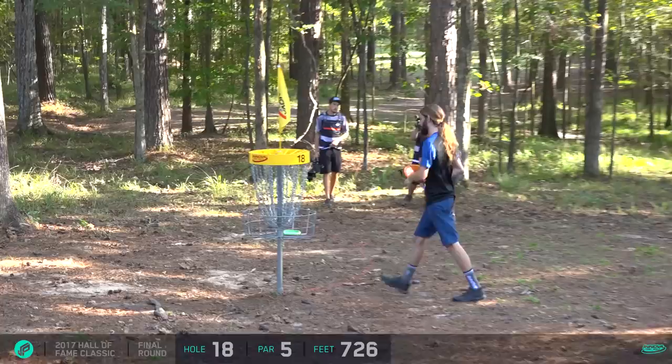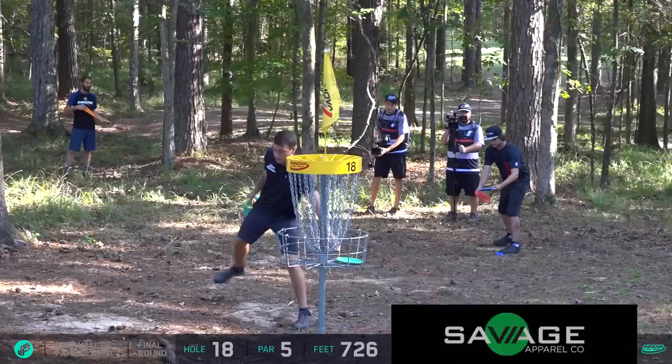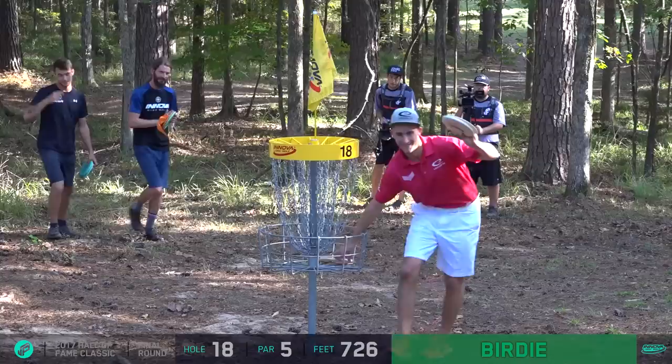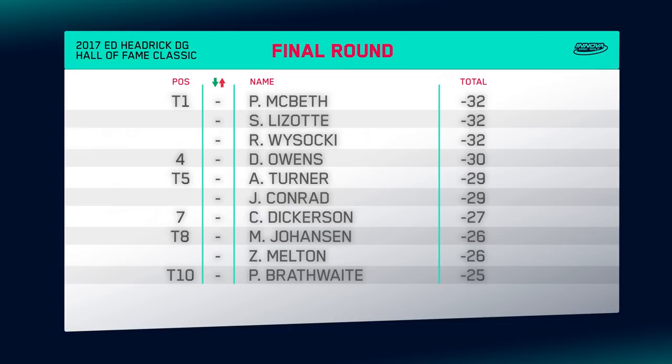Ricky is going to be nothing short of absolutely ticked off at himself for missing that. But maybe he did it for the fans, because a playoff with Ricky Wysocki, Simon Lizotte, and Paul McBeth - what more do you want? Did you just say the top three ranked players in the world are gonna have a playoff at the national tour finale? I think that is what I'm saying. Number one, two, and three players in the world are gonna have a sudden-death playoff starting on hole one at the Jackson course. Buckle your seat belts folks.